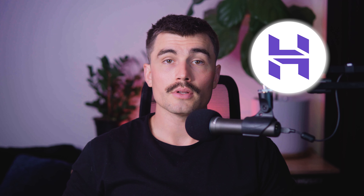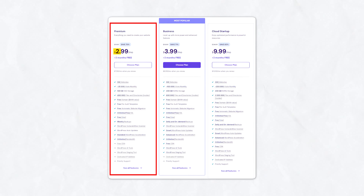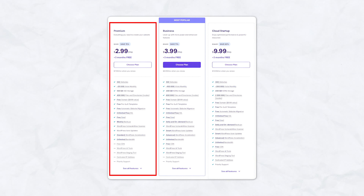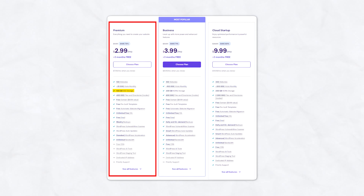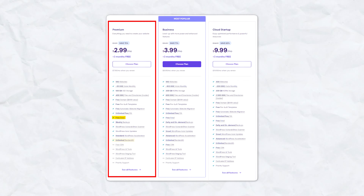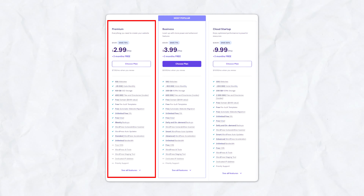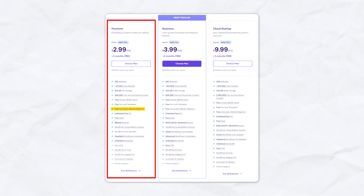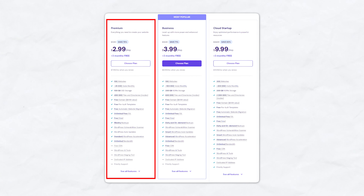Hostinger's AI website builder plans are designed to be budget-friendly while including a robust set of features. The Premium plan is priced at $2.99 per month, renewing at $7.99 per month, and includes standard performance, 100 websites, 100GB SSD storage, weekly backups, unlimited free SSL, unlimited bandwidth, free email, free domain, free CDN, dedicated IP address, and managed WordPress features like free automatic website migration, one-click WordPress installation, and various WordPress optimization tools.